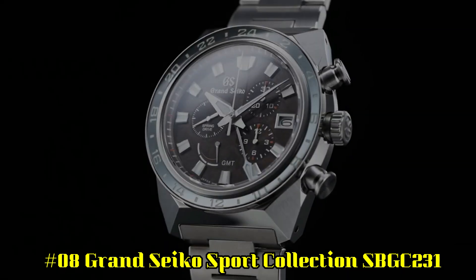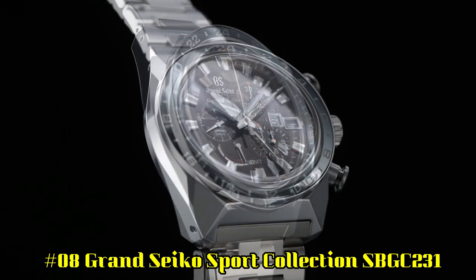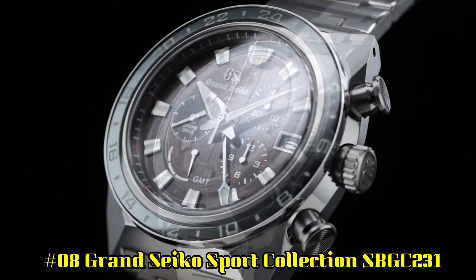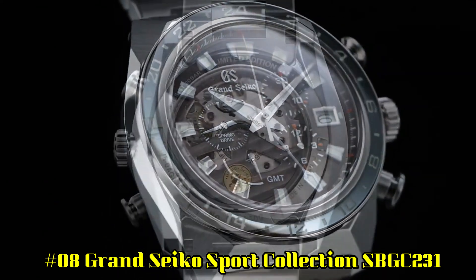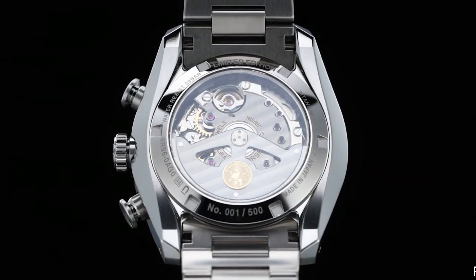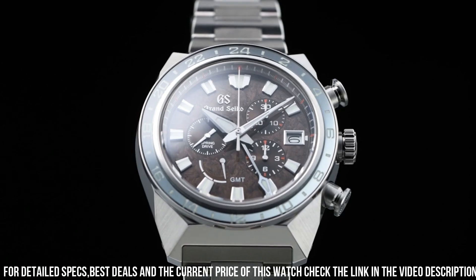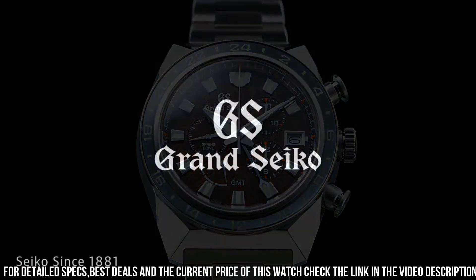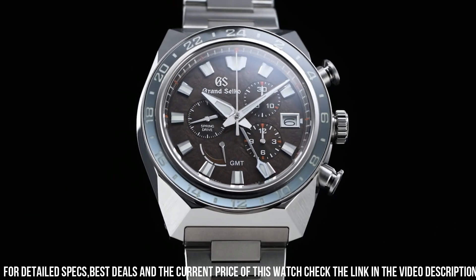Number 8: Grand Seiko Sport Collection SBGC231. Case material: high-intensity titanium. Glass material: dual curved sapphire crystal with anti-reflective coating on inner surface. Lumabrite on hands, indexes, and bezel. Case diameter: 44.5 mm, thickness: 16.8 mm. Clasp type: three-fold clasp with push-button release.